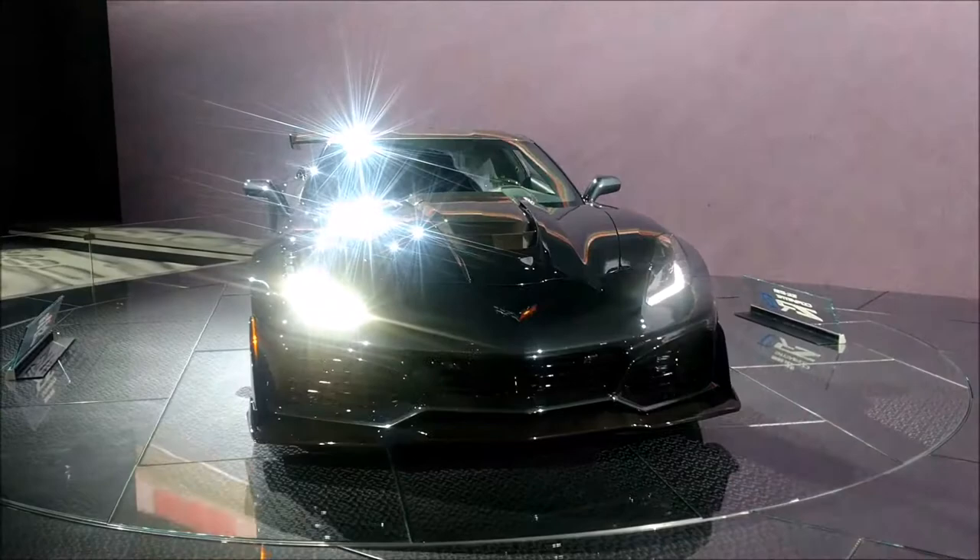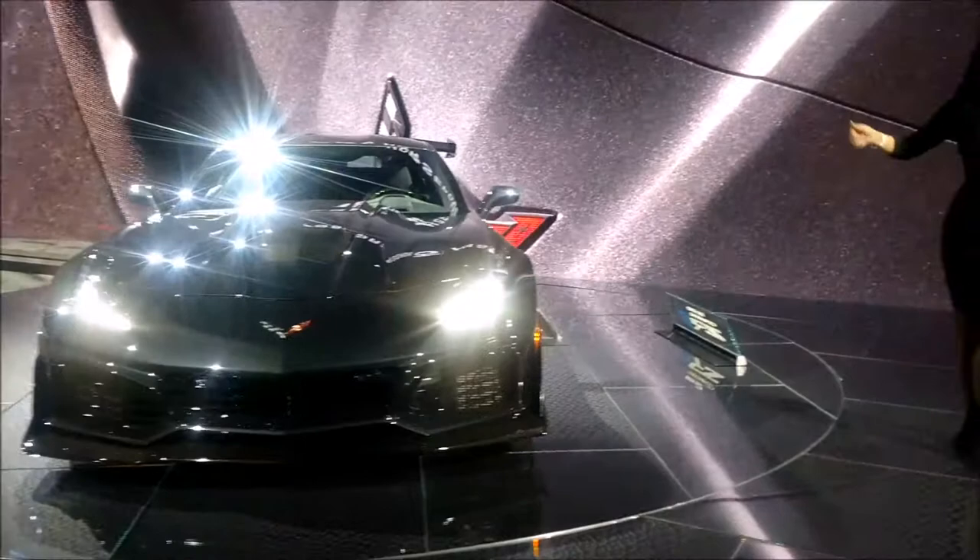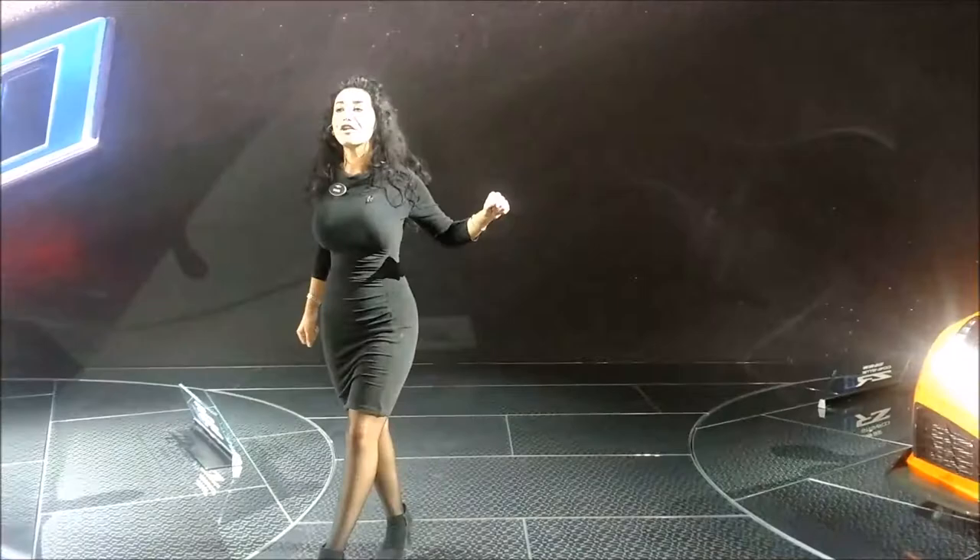It's an all-new 6.2-liter V8 LT5 engine, accompanied with a positive-displacement supercharger. It's highly efficient and 52% larger than the one we offer in the Z06. Buckle up — because this ZR1 offers 755 horsepower and 715 foot-pounds of torque.